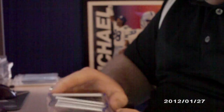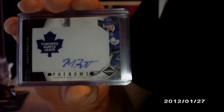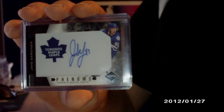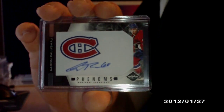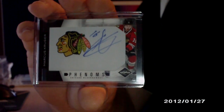And then some Phenoms, these are all numbered to 299. This is what he didn't take with him: Joe Colborne, Matt Frattin, Jake Gardner, Aaron Palushaj, and Marcus Kruger.